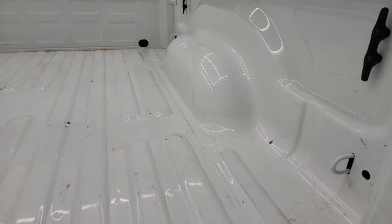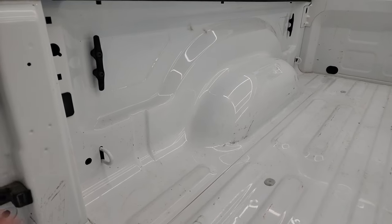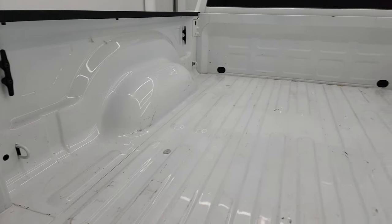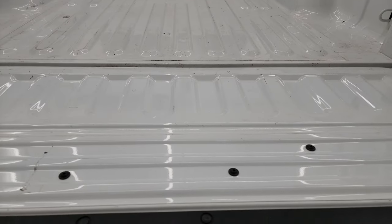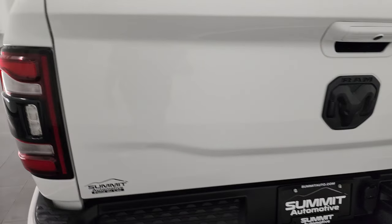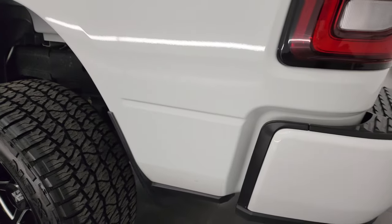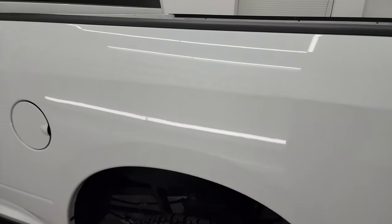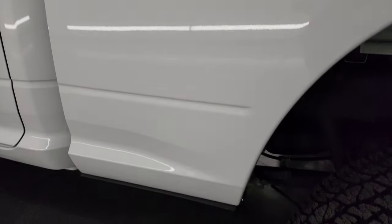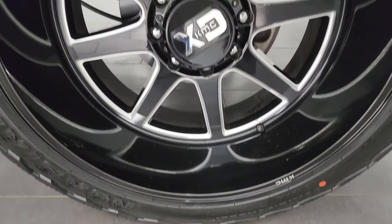The bed is in really nice shape — has just a little bit of light use, but that's what truck beds are for. You do have some side box tie-downs back here, and the tailgate is really nice on the inside. That shuts nice and solidly. Down the driver's side, just as clean as the passenger side — no dents or dings on the box. And for full disclosure, this back wheel is just about as nice as the rest of them.